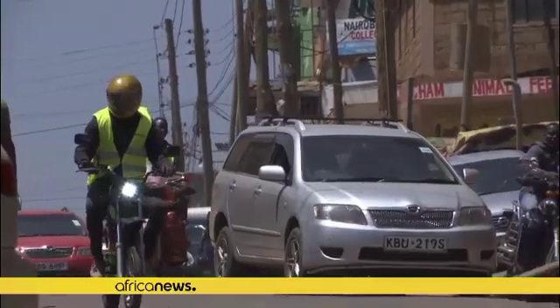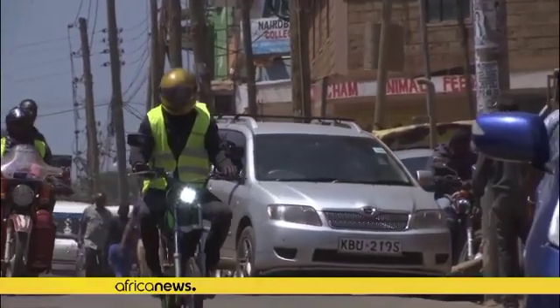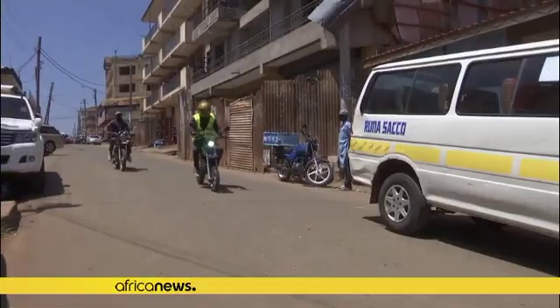The invention provides a cheap, sustainable method of transport using resources that are easy to come by in Kenya.